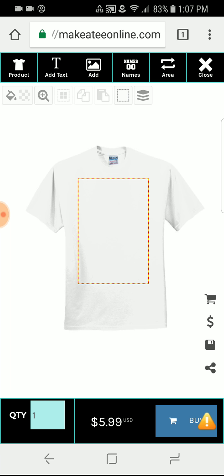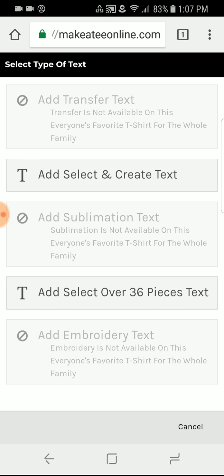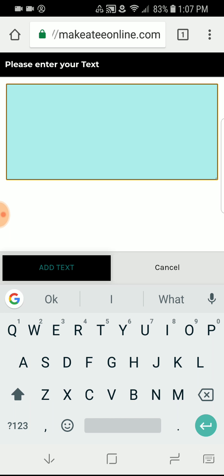All of the tools are at the top and I want to show you one thing that we get a lot of questions on. A lot of people ask us how come it's showing that they have to buy 36 pieces. Using our direct-to-garment screen printing methods, we want you to pick, add, select, and create text. This is for our no minimums — which makes us a unique shop online — where you can get under 24 pieces, even just one piece if you want.